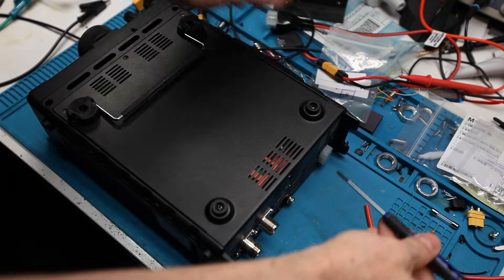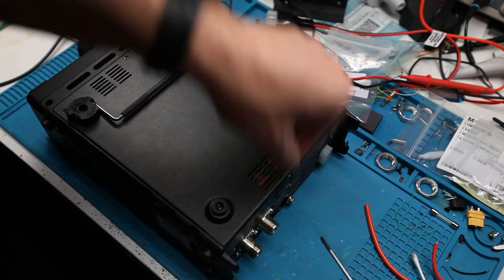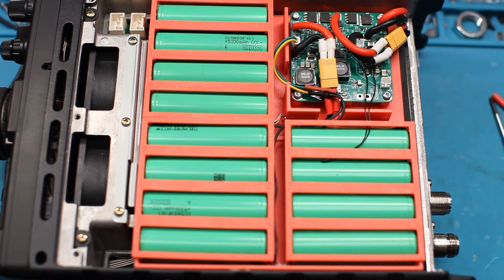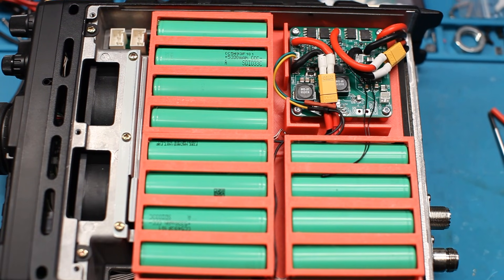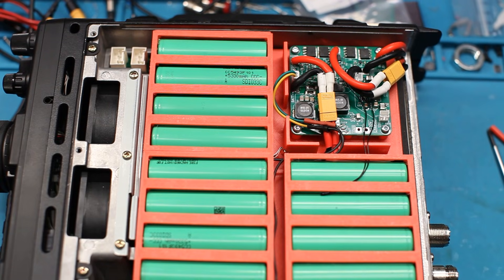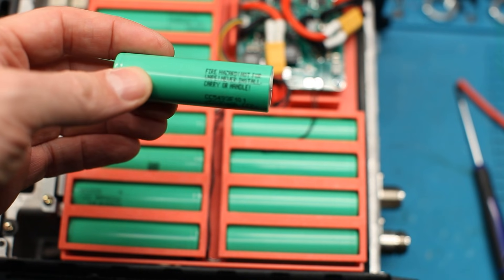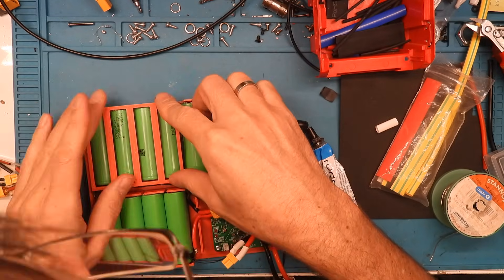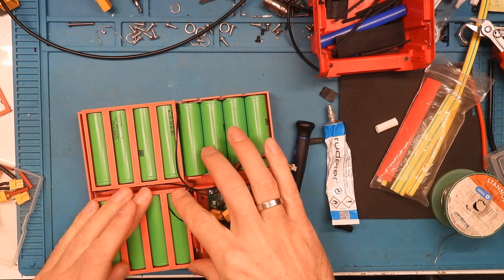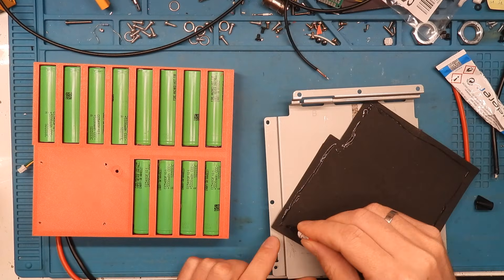The battery compartment now has space for 12 21700 lithium-ion cells, instead of the original NiMH batteries. The configuration is 3S4P — 4 cells in parallel, 3 in series. The total capacity is approximately 21Ah, or the equivalent of 237Wh. Due to the FT-897's under-voltage protection, the battery can only be used down to 10V, resulting in a loss of approximately 14% capacity. However, 203Wh still remains, which is sufficient to operate the device for many hours.